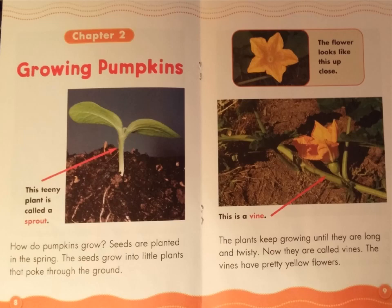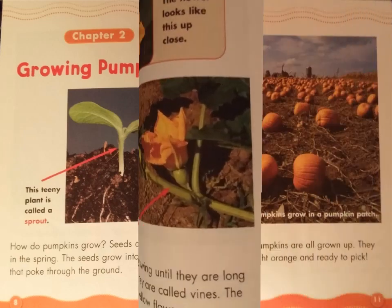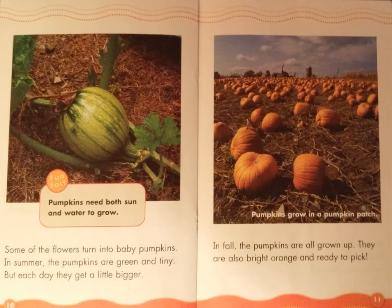The flower looks like this up close. Some of the flowers turn into baby pumpkins. In summer, the pumpkins are green and tiny. But each day they get a little bigger. Fun fact: pumpkins need both sun and water to grow. In fall, the pumpkins are all grown up. They are also bright orange and ready to pick. Look at the photograph — pumpkins grow in a pumpkin patch.